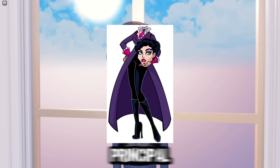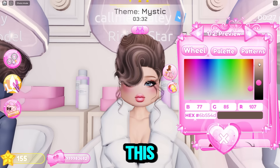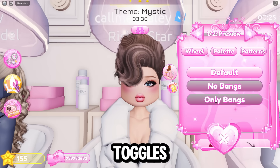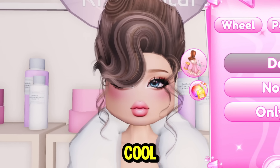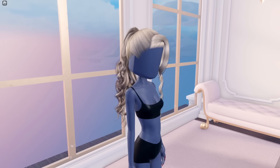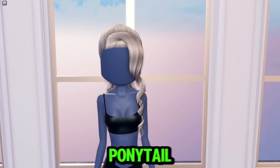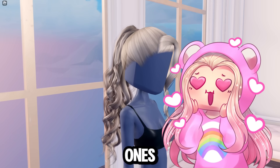It kind of reminds me of the school principal from Monster High — that type of vibe. Also on this hair, there are toggles with no bangs or only bangs, which is really cool. And you can do more customization with hair now, which is amazing. Then here is this hair — it's like a ponytail with side bangs and it's very curly. This is one of my favorites from this release.